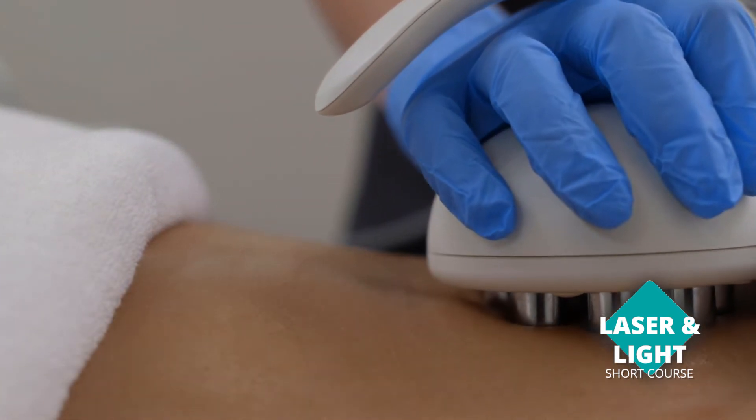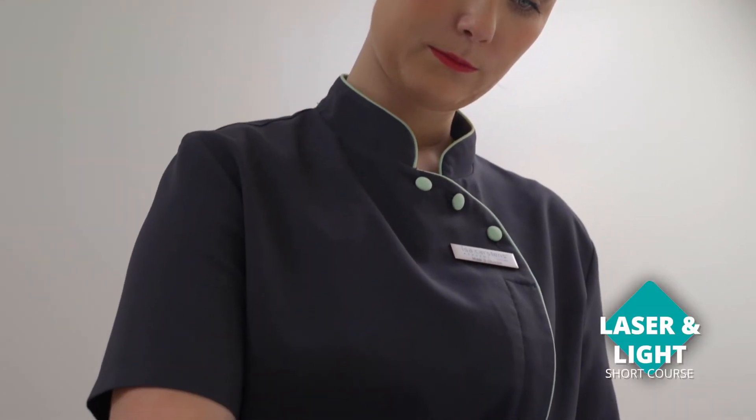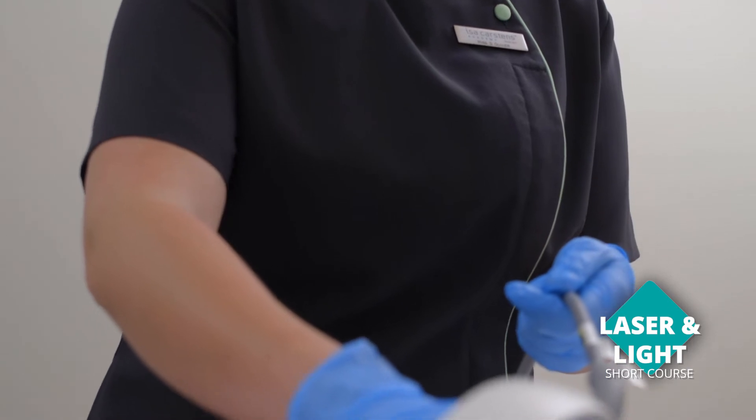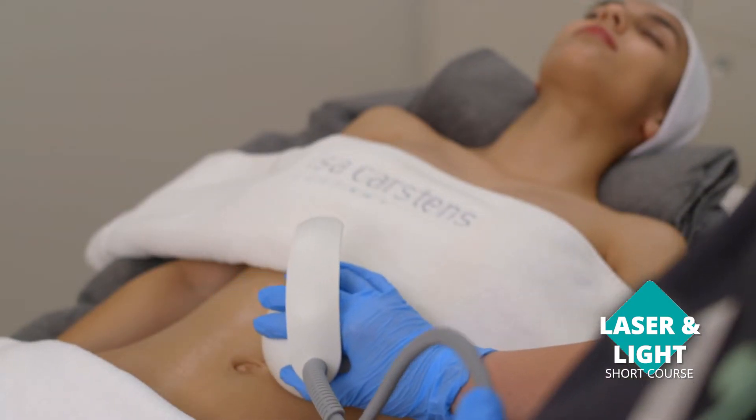The shortening program in laser and light therapies provides you with a unique opportunity to decide whether it's just the theory component you need, or whether you want to combine theory with the practical component. The theory includes a brief introduction to anatomy and physiology, and in section two we cover laser physics and the entire spectrum of light therapies.